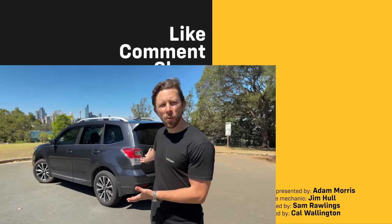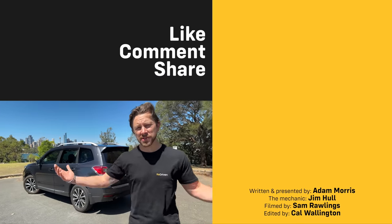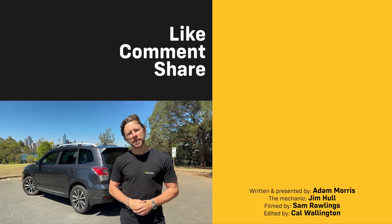So guys — do you buy one of these, or do you buy one of the thousands of other options out there? Let us know in the comments. See you next time.